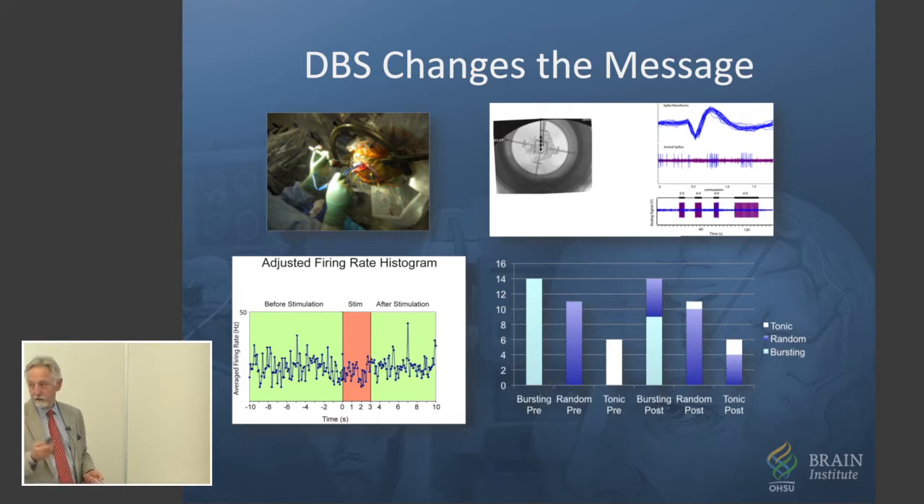And the other one that we use quite frequently, globus pallidus — same thing. And it wasn't one thing that happened; it was multiple types of things. Sometimes the neurons would follow along at the same frequency as the stimulation. Sometimes they would be inhibited and then rebound. Sometimes they would have no effect.